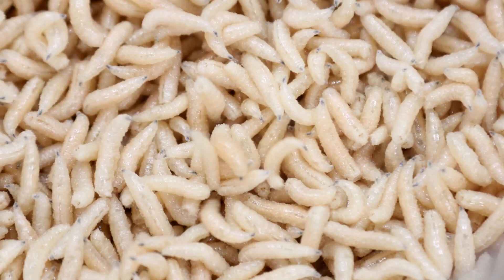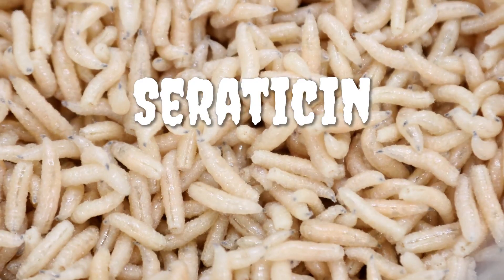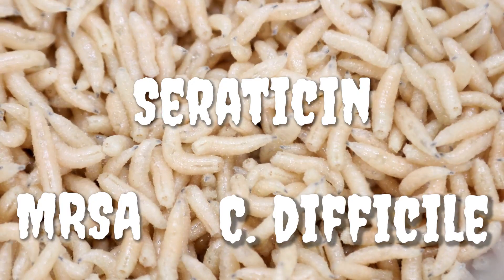The second reason maggots work so well is because their spit and other secretions have been shown to have powerful antibiotic properties. One of these secretions is ceratocin, which has been effective in treating even antibiotic-resistant microbes like MRSA and C. difficile — the sorts of pathogens that can wreak havoc in hospitals and cause limb-threatening infections.